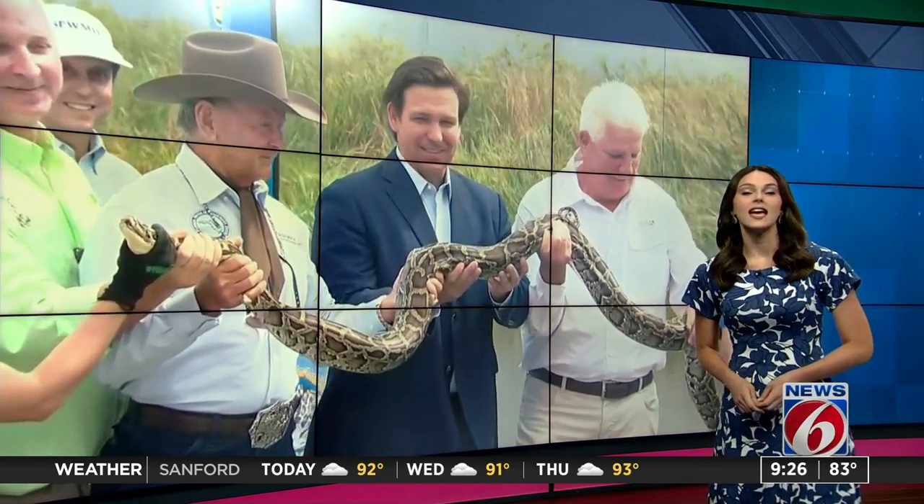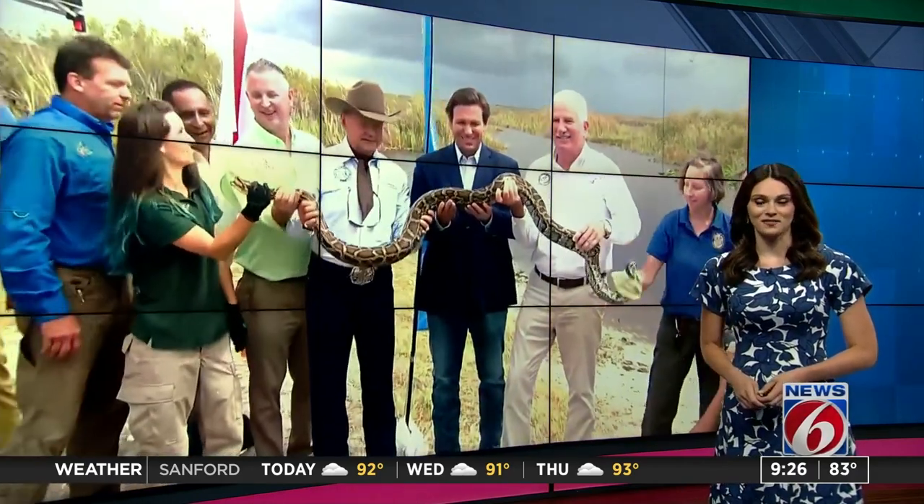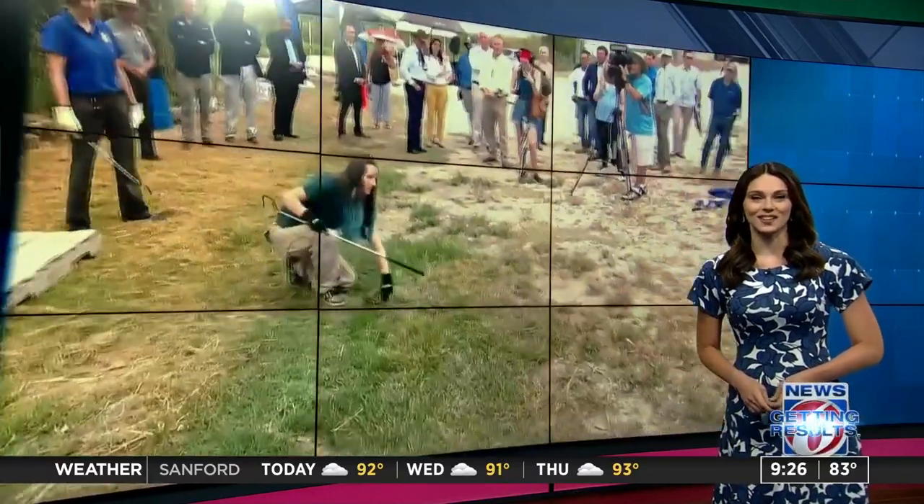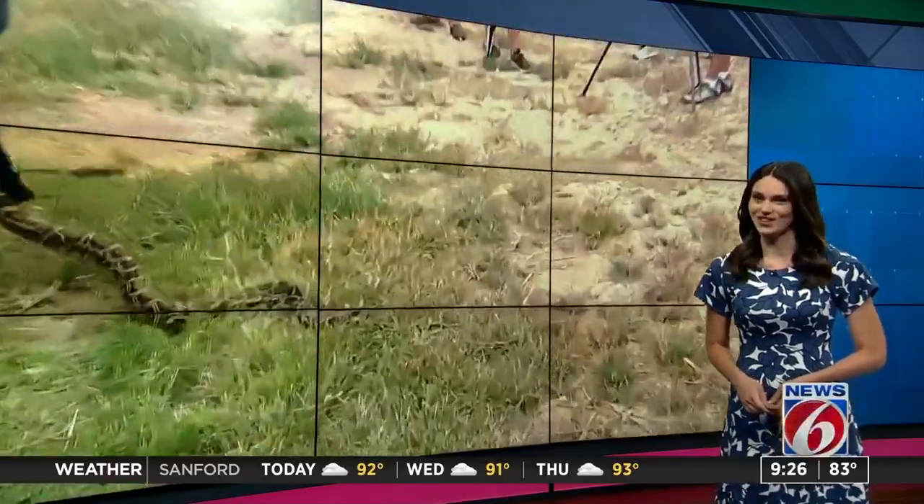The competition lasts 10 days and kicks off on July 9th. For more information on the python challenge and the red-headed lizard, just head to clickorlando.com. We've got all the invasive species for you guys.